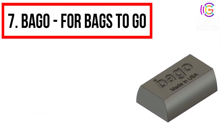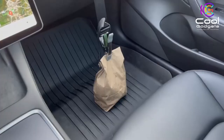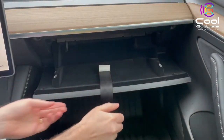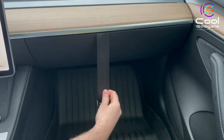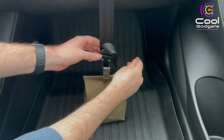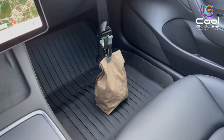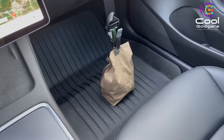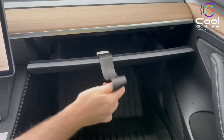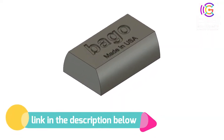Number 7: Bago for Bags to Go. Bago started as an idea that popped into my head while I was sitting at a stoplight about two years ago. Since then I've continued to think about the product and have been testing different designs and materials to find the right mix of functionality and durability. I believe I've struck that balance, and I'm so excited to introduce Bago — a product that will serve as a helpful companion in your glove box for many years to come. Bago's primary purpose is to ensure to-go bags and groceries don't tip over and spill while being transported in your car. If you like this product, please check out the link in the description below.